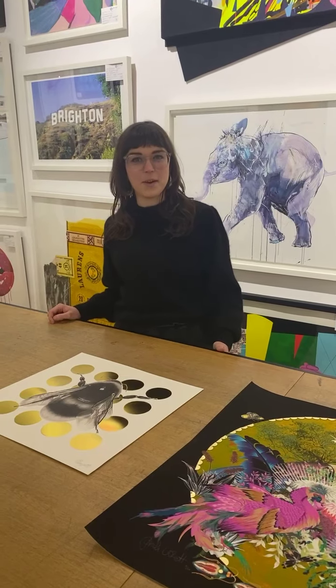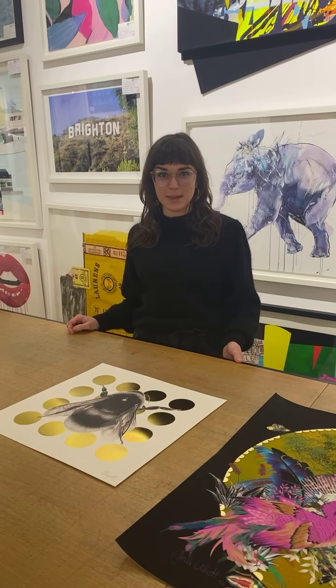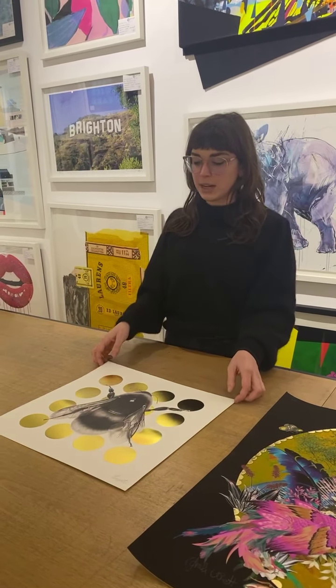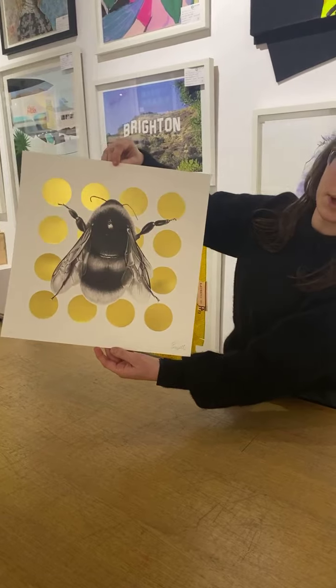Hi everyone. I'm here today to talk you through some of the new releases we've had this month with Enter Gallery. You may have seen this one going out today — it's a really lovely new exclusive by Elizabeth Waggett. This is actually something we've been working on with her for quite some time.